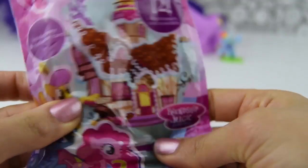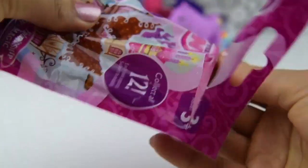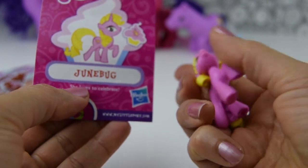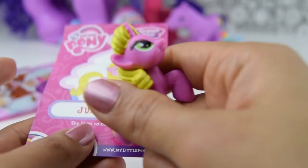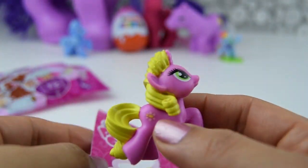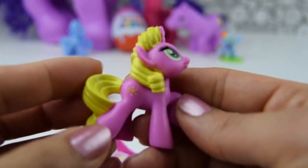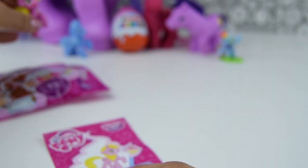Here we go. What's it going to be? Once again, we get our collector card and the pony we have is Junebug. She's so cute in pink with her contrasting yellow hair and her gorgeous big green eyes. Let's check out her cutie mark. Isn't she lovely? Junebug. That was lucky that we got two different ponies in our two blind bags. Let's pop down the gorgeous Junebug right next to Trixie Lulamoon.